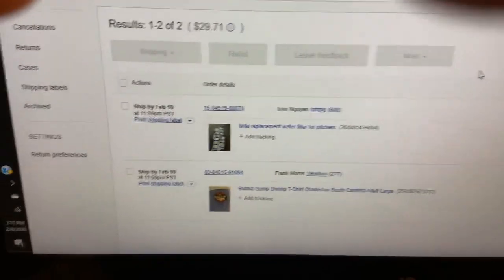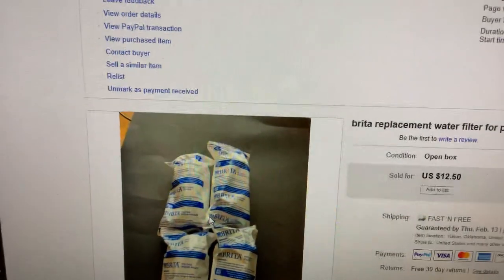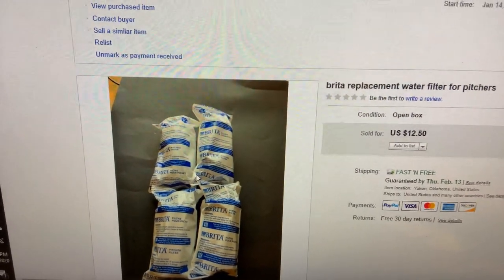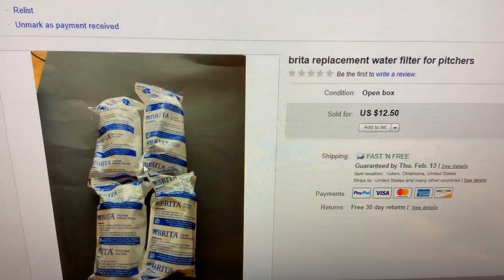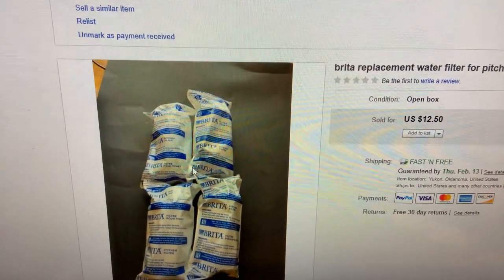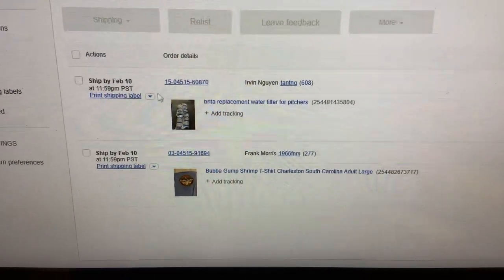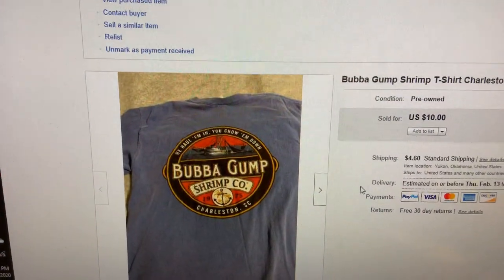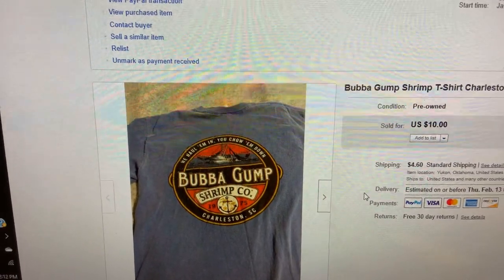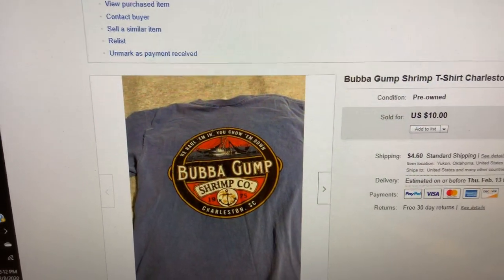First, here are items I sold while out today. Brita replacement water filters for pitchers — I picked those up for less than a dollar, about 50 cents invested, and sold them for $12.50 with free shipping. I had them priced a bit higher, tweaked the price to move them, and they sold. A Bubba Gump Charleston South Carolina t-shirt sold for $10 with shipping, paid less than a dollar for that as well.